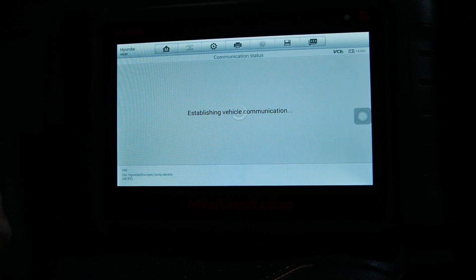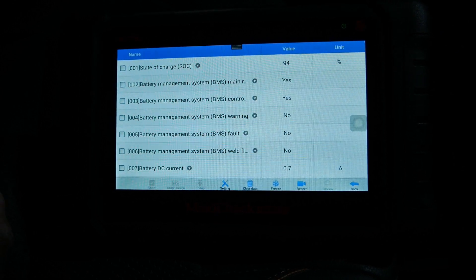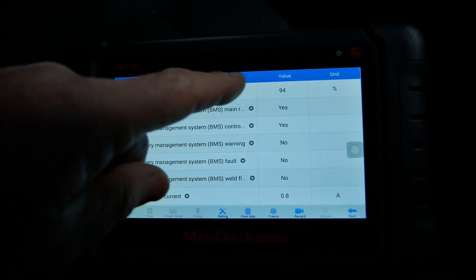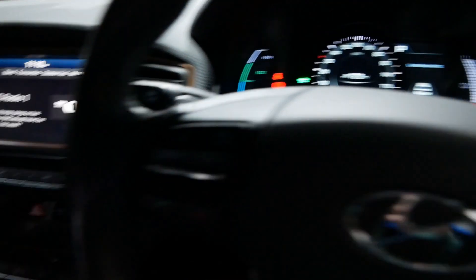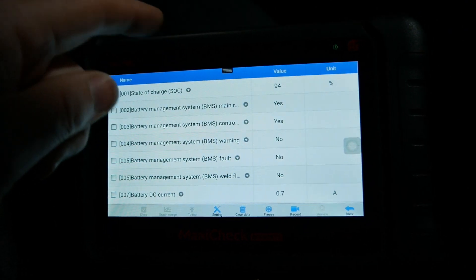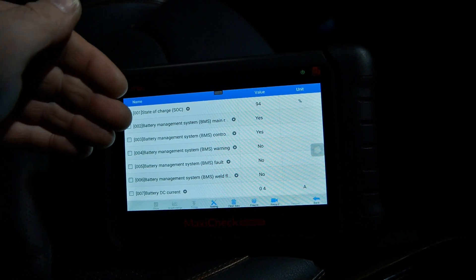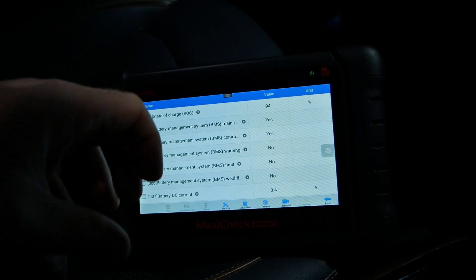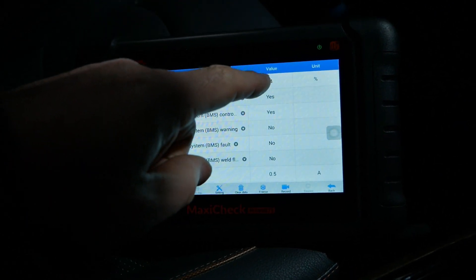First of all we've got state of charge: 94%. The vehicle was charged overnight to 100% but I've been filming another video so it's lost a little. A battery pack has a buffer at the top and bottom — something like five percent at the top and five percent at the bottom which you can't access. So even though the car shows a lower percentage, the battery itself is probably about 98% right now.